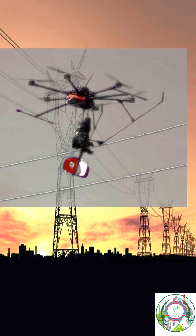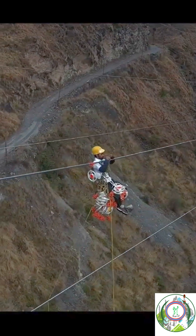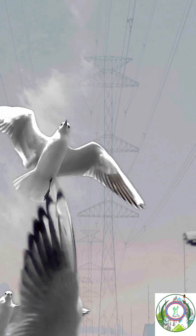To avoid this, we can install reflectors or bird diverters on the transmission line by using drones or human sources, which help the birds to fly away from the transmission line to other areas.